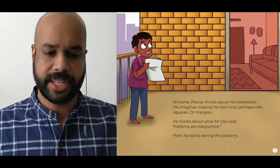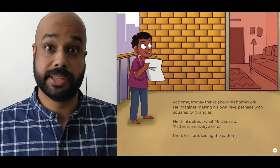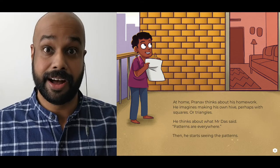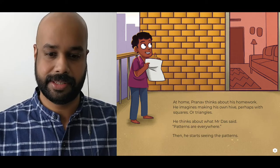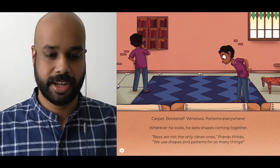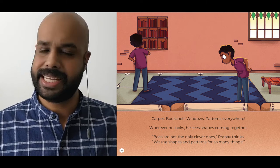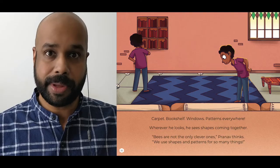At home, Pranav thinks about his homework. He imagines making his own hive, perhaps with squares or triangles. He thinks about what Mr. Das said — patterns are everywhere. Then he starts seeing the patterns: carpet, bookshelf, windows, patterns everywhere. Wherever he looks, he sees a shape coming together. These are not the only clever ones, Pranav thinks. We use shapes and patterns for so many things.